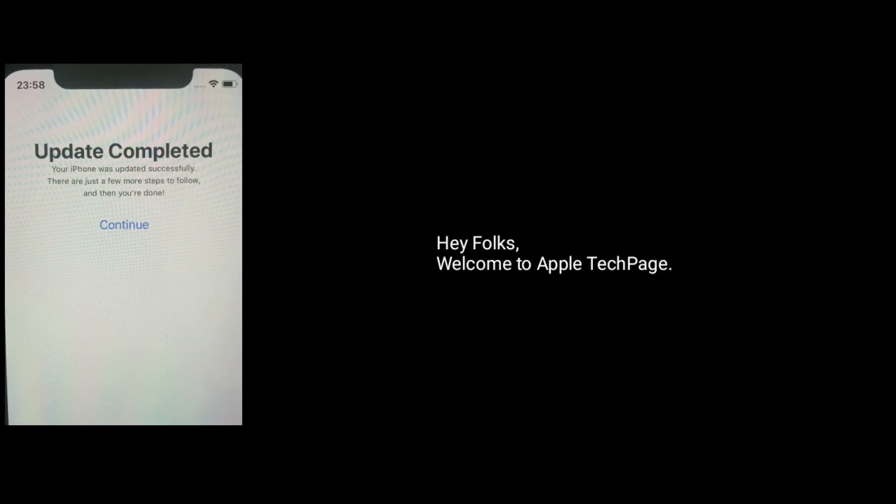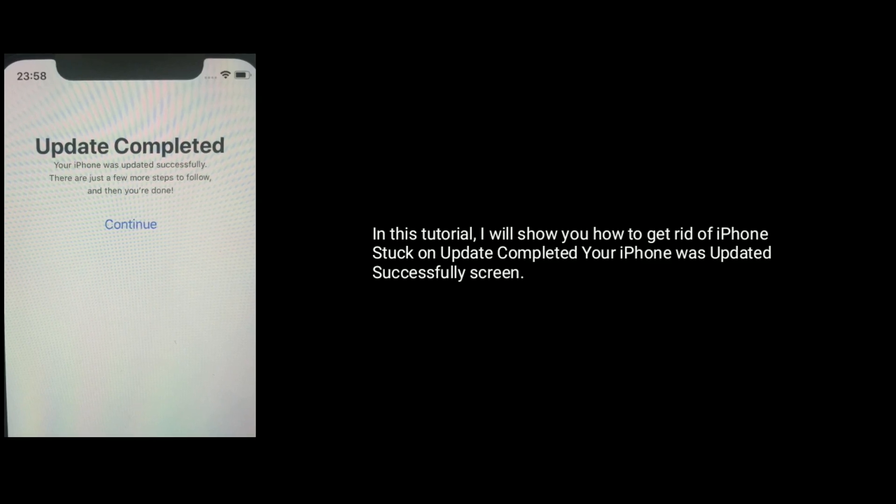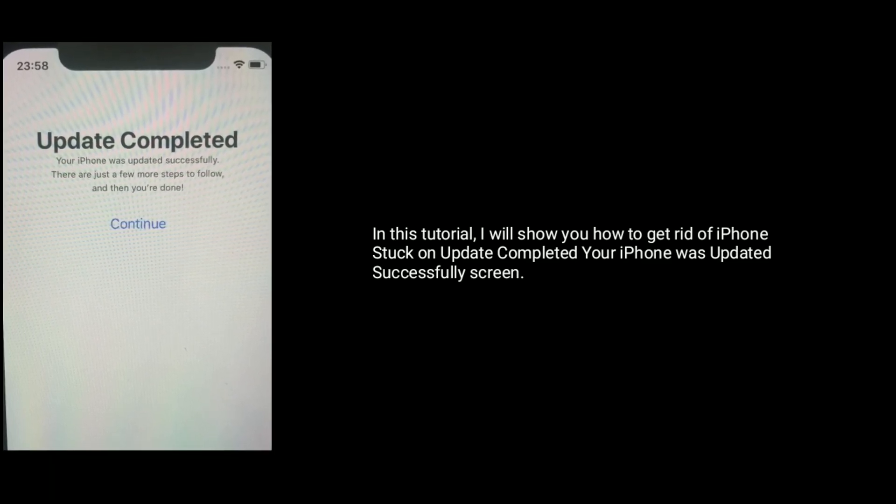Hey folks, welcome to Apple Tech page. In this tutorial, I will show you how to get rid of iPhone stuck on update completed, your iPhone was updated successfully screen.